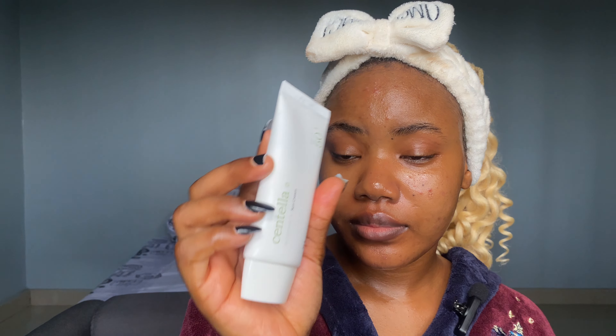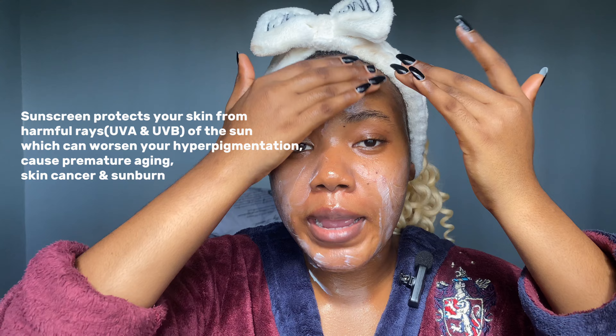The next thing I'm going to be using in this routine is this sunscreen from Mixon. I use the two-fingers rule to apply it to ensure maximum protection. Sunscreen helps to prevent the worsening of your hyperpigmentation — there's a sunscreen out there for everyone no matter your skin type or skin tone, so make sure you apply your sunscreen and try to reapply it every two to three hours. I hope you learned a little something from this video — please subscribe, like, and comment if you did. Thank you and bye for now!